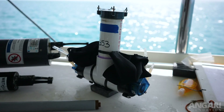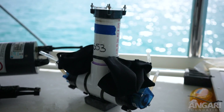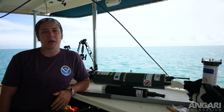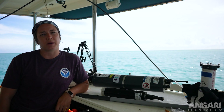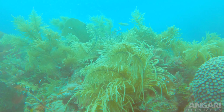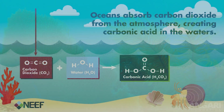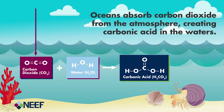Last, we have our SAS — the submerged automated sampler. These are going to collect samples of water every three hours that we will take back to the lab to gather information on all the carbonate chemistry parameters. Ocean acidification is a process by which the ocean's pH lowers, or becomes more acidic, through increased carbon dioxide in the atmosphere dissolving into the water.